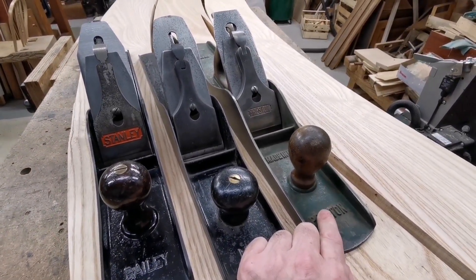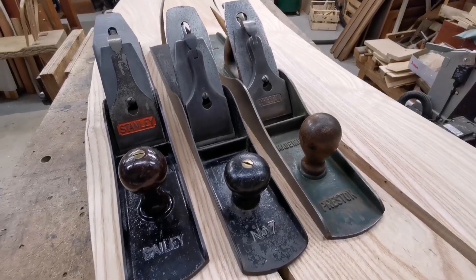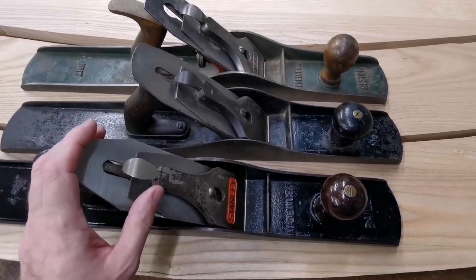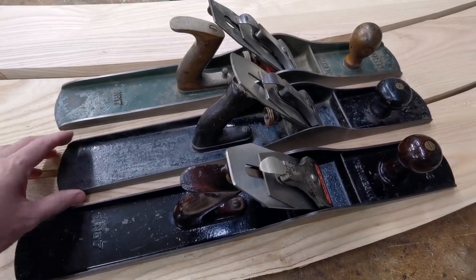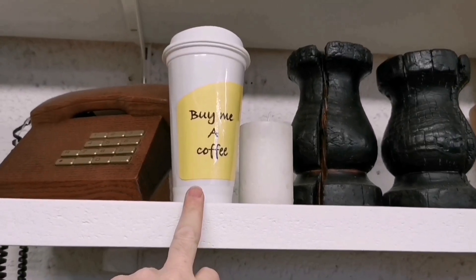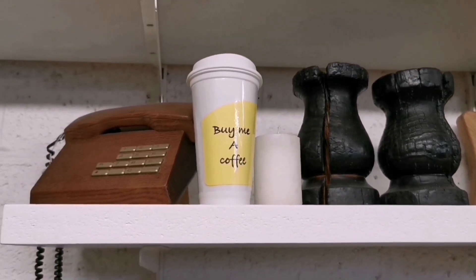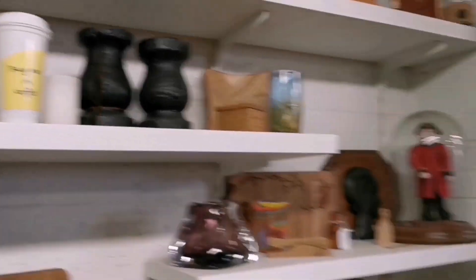So there you go. Thanks for watching. Let me know which one you'd like, or which one you think I should sell. Cheers. If you want to support me, buy me a coffee is my preferred method — they take the smallest percentage, it just makes more sense to me. Thanks for watching.